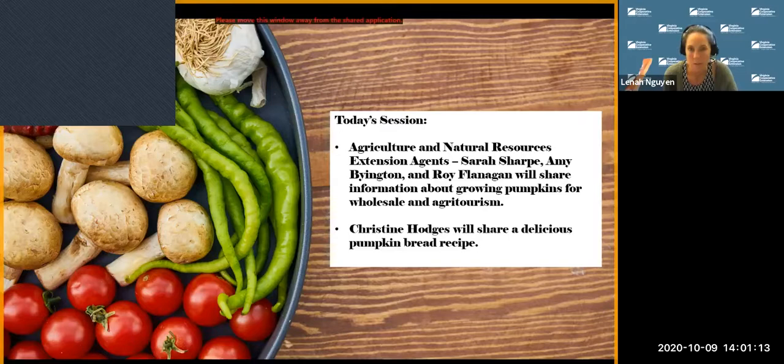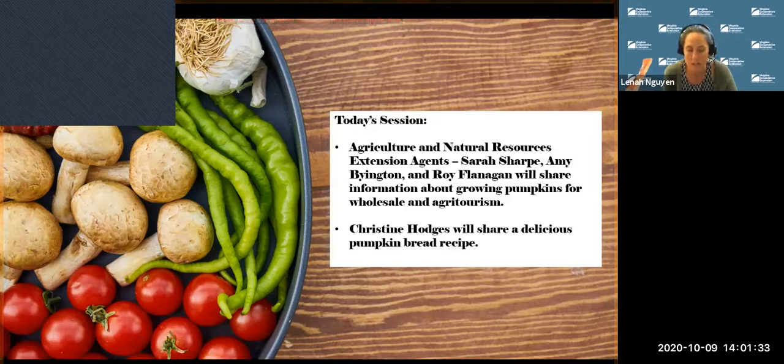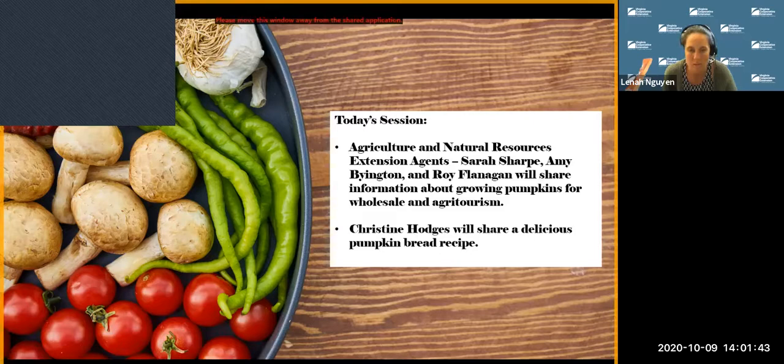In today's session we're going to be focusing on pumpkins. We'll start with three agriculture and natural resources extension agents — Sarah Sharp, Amy Byington, and Roy Flanagan — who will share information about growing pumpkins for wholesale and agritourism operations. Then Christine Hodges, a 4-H Extension agent in Allegheny County, will share a family recipe for pumpkin bread. I'll serve as Q&A monitor, so feel free to type questions into the Q&A box and we'll get to those at the end.